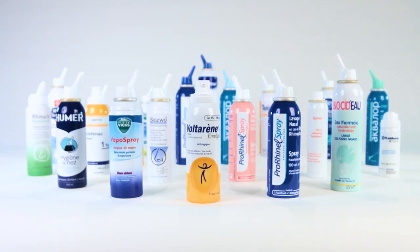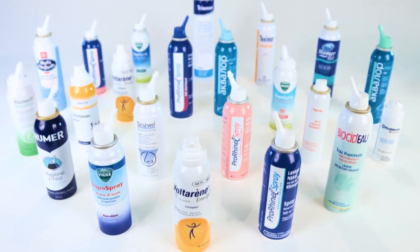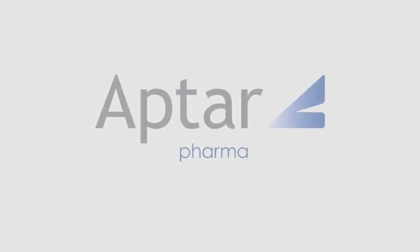Bag on Valve systems, meticulously developed over a number of years, are widely accepted by major multinational companies. Aptar Pharma's Bag on Valve technology offers a way of differentiation to give products an extra push in an increasingly competitive environment.